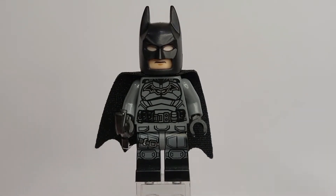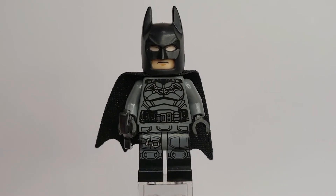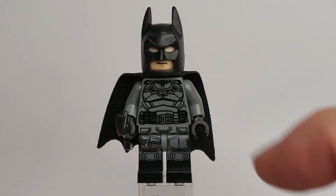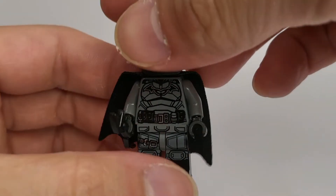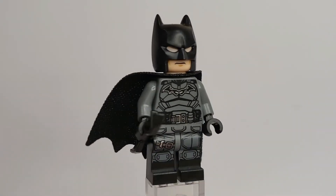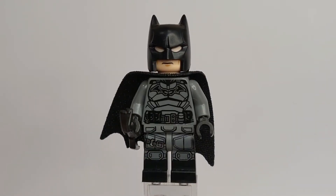Moving on to the cons — the most obvious one, which I'm sure everyone agrees on, is the cowl. This older cowl piece for Batman just does not work for Robert Pattinson's Batman, especially since his cowl does not have a chin strap. The newer cowl is clearly the way to go here, and I have it here to show you. Switching to the newer cowl looks a lot better because there is no chin strap, which matches what we've seen from Robert Pattinson's Batman so far.